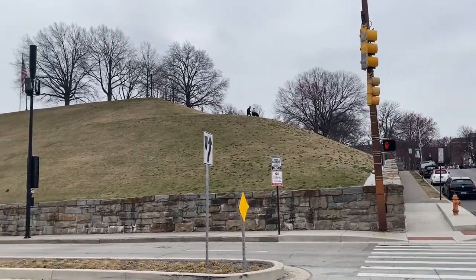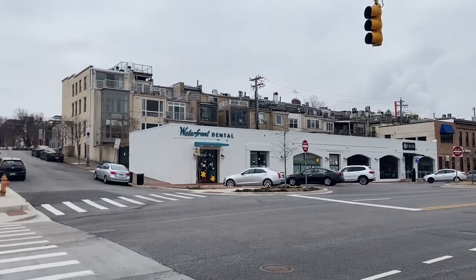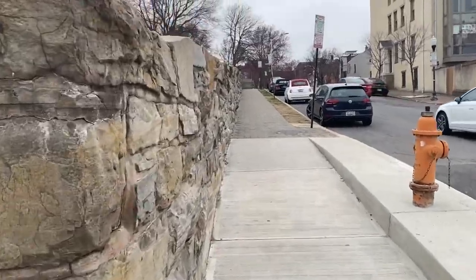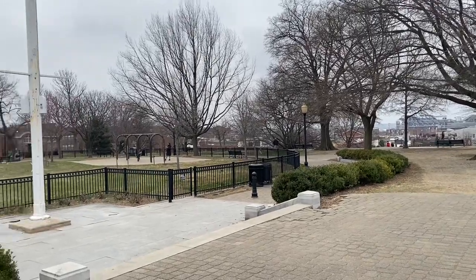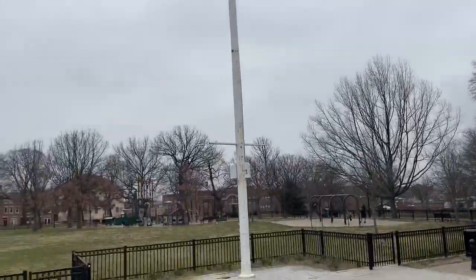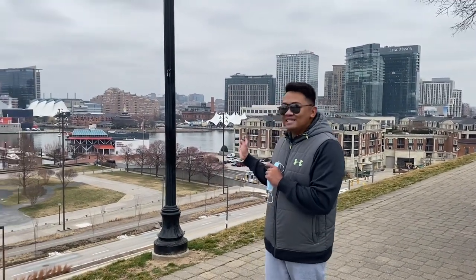All right guys, so we're gonna go up to Federal Hill right there. Okay, so we finally made it up to Federal Hill. All right, we made it here — but look at this amazing view!